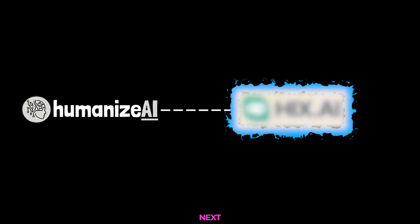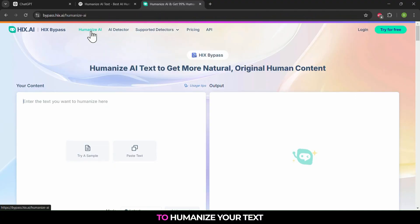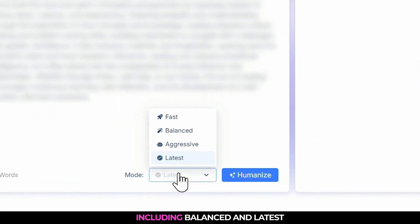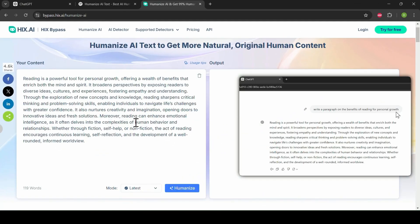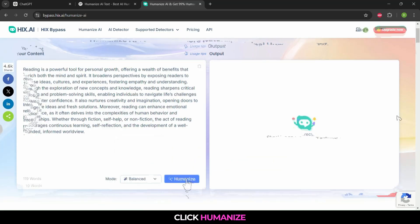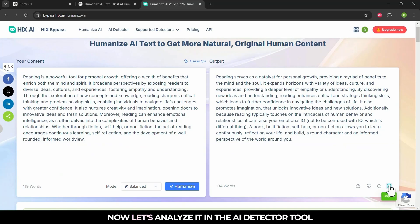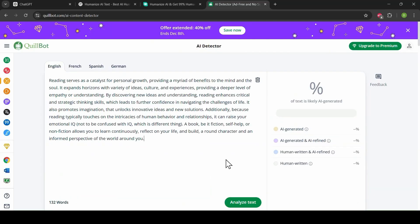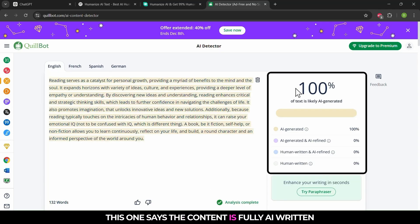But how do the other tools compare? Next, we have Hicks.ai. This tool offers multiple modes to humanize your text, including balanced and latest. Paste the AI-generated text, select a mode, and click humanize. The humanized text is ready. Now let's analyze it in the AI detector tool. Hmm, this one says the content is fully AI-written.